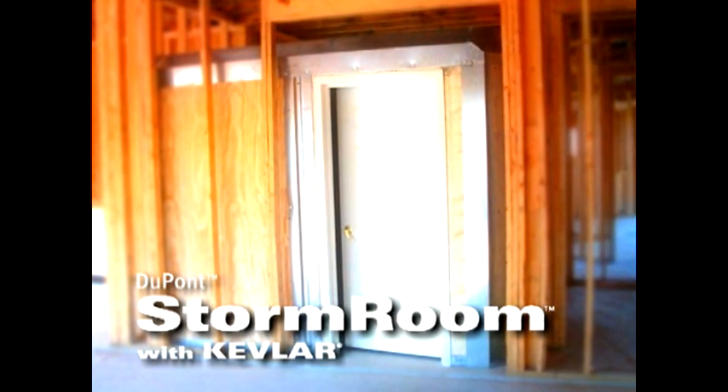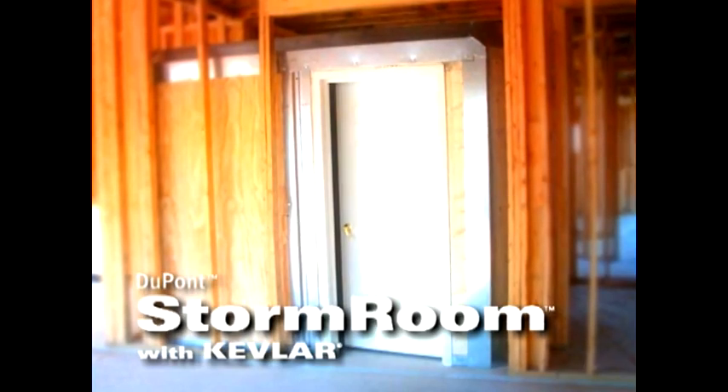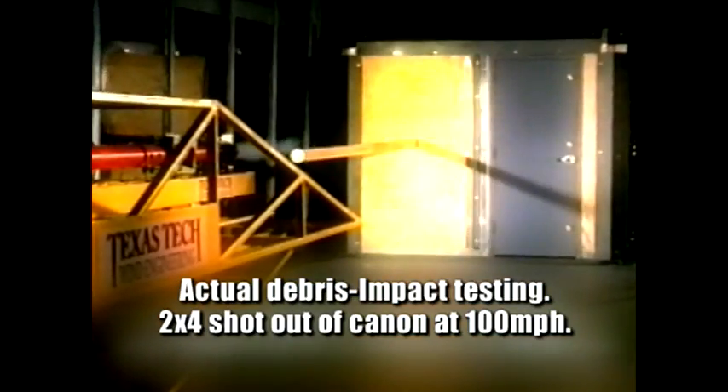The DuPont Storm Room with Kevlar is designed to protect its occupants from flying debris. Kevlar brand fiber — the same fiber used to make bullet-resistant vests that help protect our police and military forces — is used to reinforce the storm room's engineered wall panels. DuPont Kevlar is five times stronger than steel, with an extremely high weight-to-strength ratio and incredible flexibility. Under the same test, the walls of the DuPont Storm Room absorb the impact of the missile and deflect it away, acting as a protective net to help protect you and your family from storm debris.